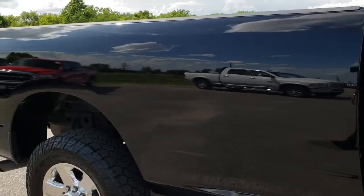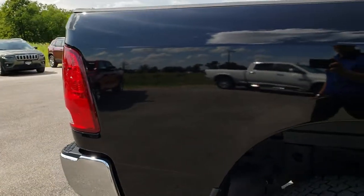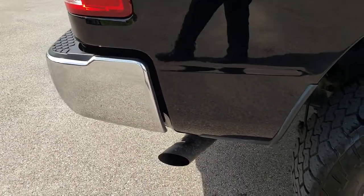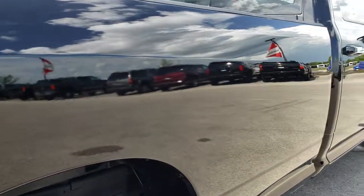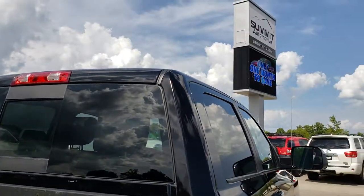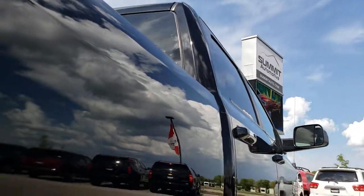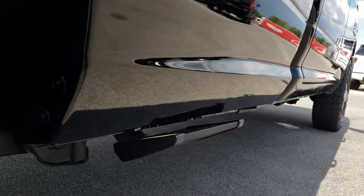We take these HD videos so if you are far away, or even close by but just cannot make the trip down, you can still see the truck, hear the truck, and have confidence in the vehicle you are looking at before you even get here. The cab looks like it is in nice shape as well, and I didn't see any major dents or dings down this side of the vehicle.